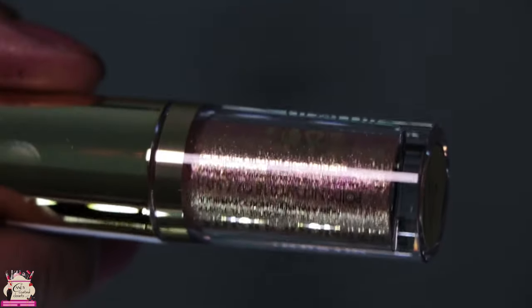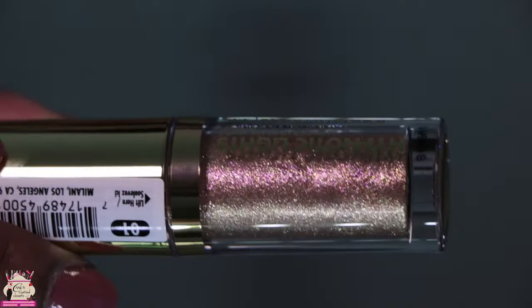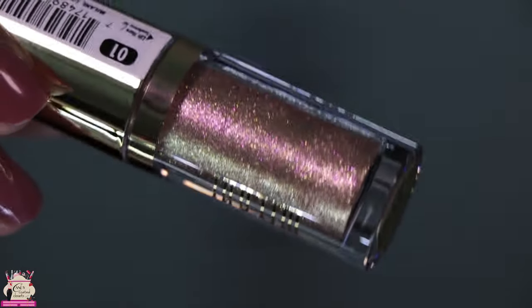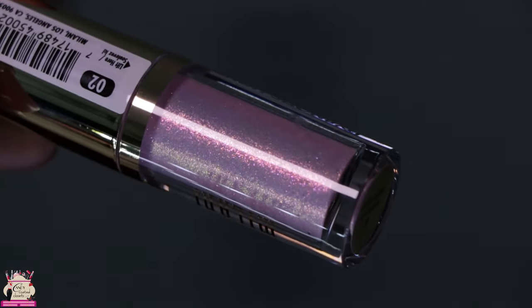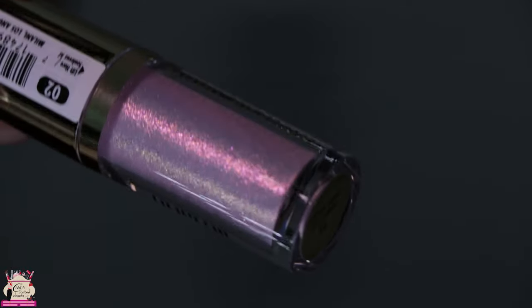The next one is called Luster Light, described as a shimmering dual chrome rose gold with champagne reflects. After that is Luminous Light, described as a shimmering dual chrome pink with pink and gold reflects in it.